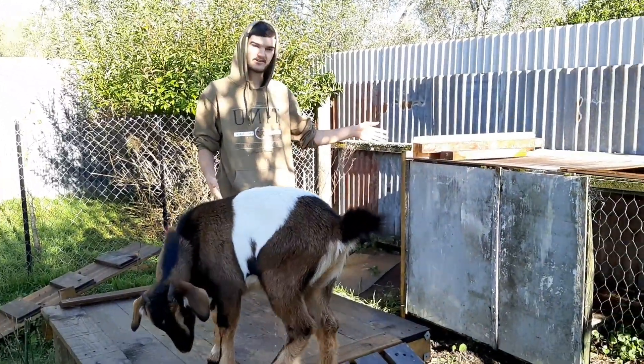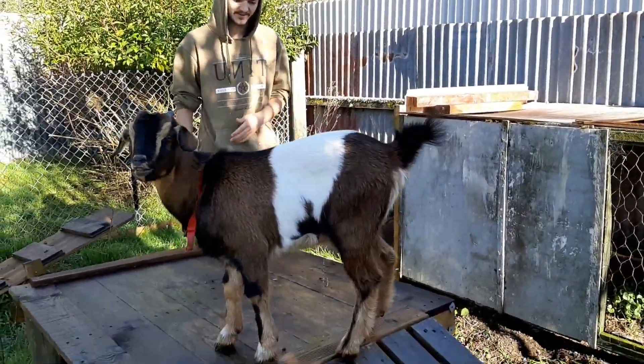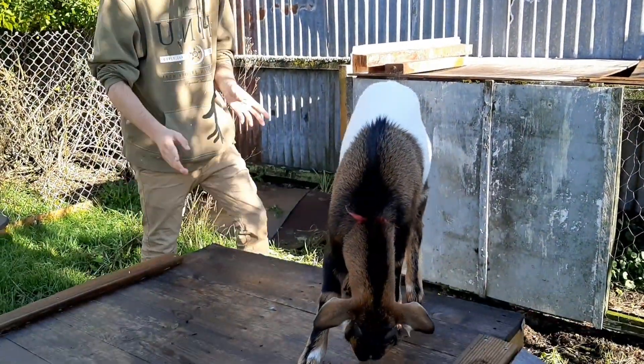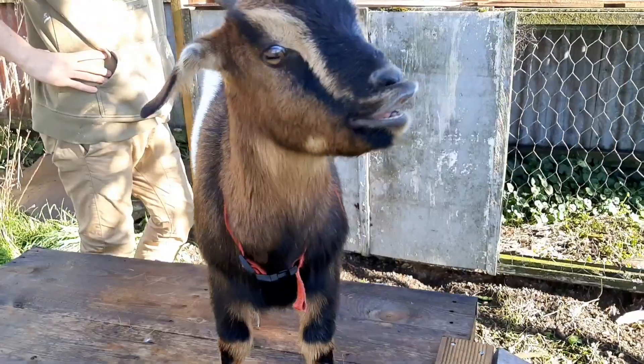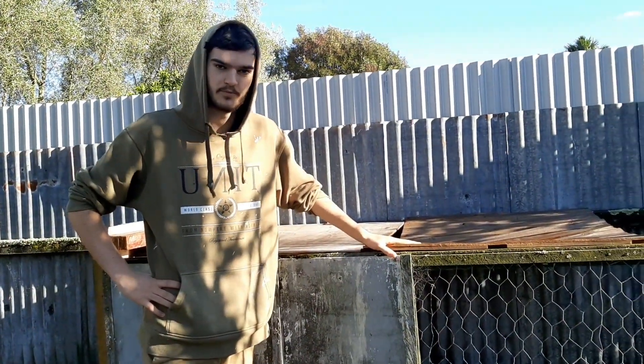This is Georgie's house that we were doing in a previous video, and Georgie's been on his platform. We built this and we're going to be keeping it because it's nice and sturdy, but we'll be replacing the house and making it a much bigger house for him, a lot more open. Of course it's starting to break as he's constantly jumping on it, but we'll replace it and make it more permanent.